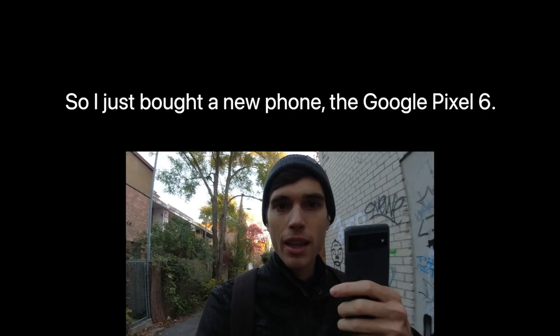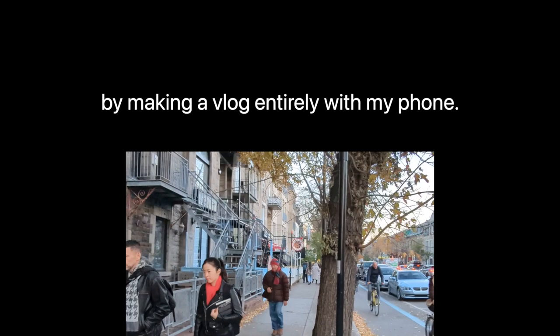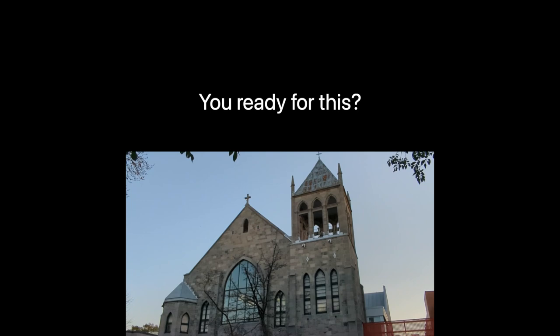So I just bought a new phone, the Google Pixel 6. It's supposed to be pretty good at video. So today I'm gonna give it a test by making a vlog entirely with my phone. We'll try it out on Montreal's beautiful Rue Saint-Denis. You ready for this? Let's go.